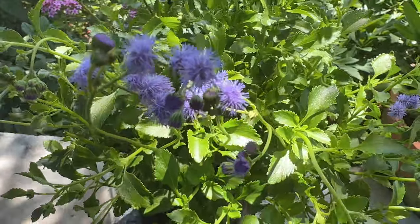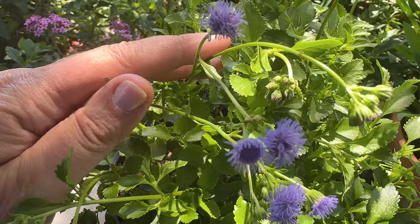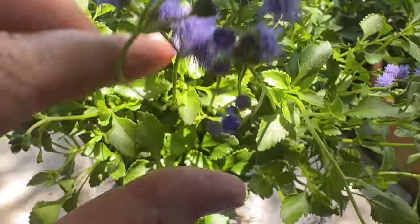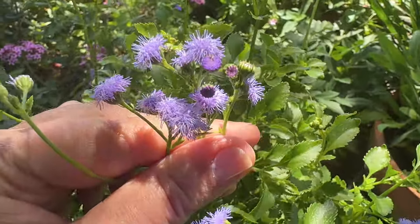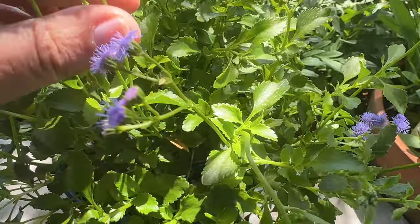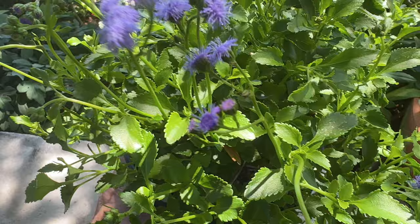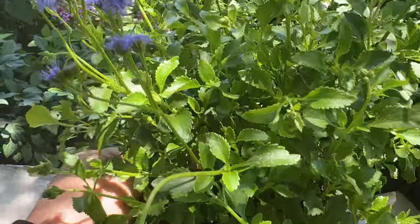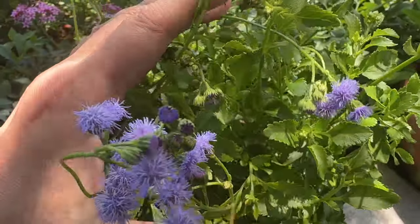First up from the nectary is this beautiful seaside ageratum, and this beauty blooms year-round. Look at the little powder puff flower clusters — is that not adorable? These grow one to two feet high, they like full sun, they are a Florida native, and this one is going to go into the wildflower garden.